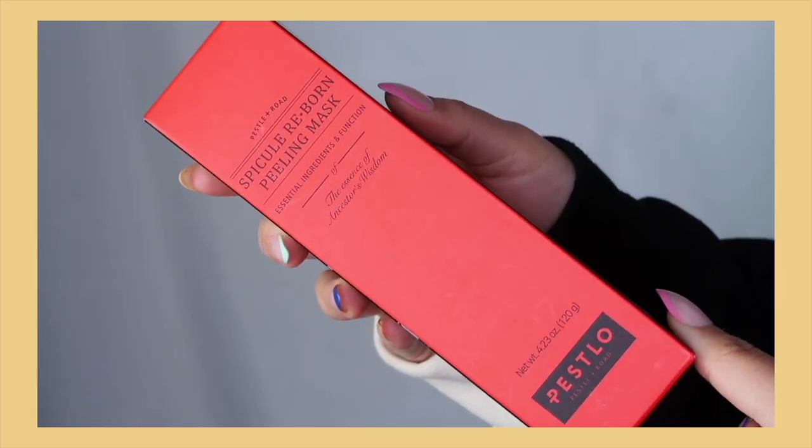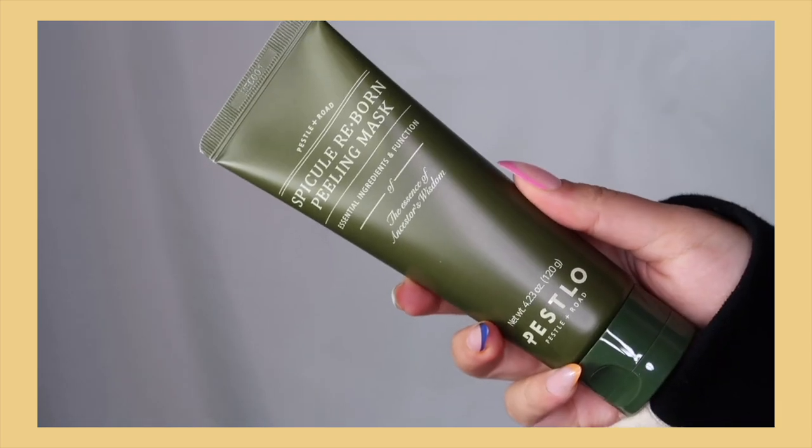I haven't used a peeling mask in so long — the last one was probably the Freeman one from CVS. This is the Peslo Specular Reborn Peeling Mask, and the bottle is really cute, it reminds me of a spa day with your girlfriends. It says it removes dirt, trouble, and dead skin cells, with green tea to help soothe and hydrate. Peeling masks are kind of hit or miss for me personally — I don't think they're the best skincare you'll ever use, but I'll try it out.